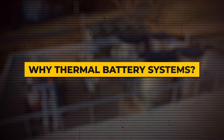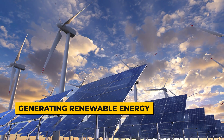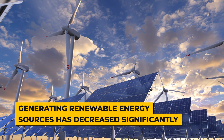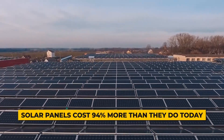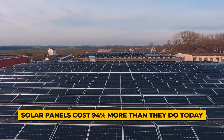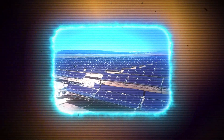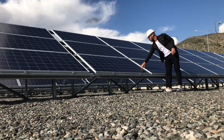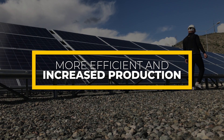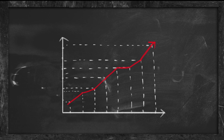Why Thermal Battery Systems? First off, you might have noticed that the cost for generating renewable energy sources has decreased significantly over the previous years. In 1989, solar panels cost 94% more than they do today — you can now buy solar panels at just 3% of what they were in 1989. The reason behind that fall is that solar panels became more efficient and increased production. Solar energy has surpassed all other electricity sources in terms of cost in 2020.